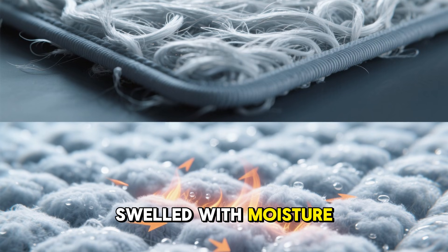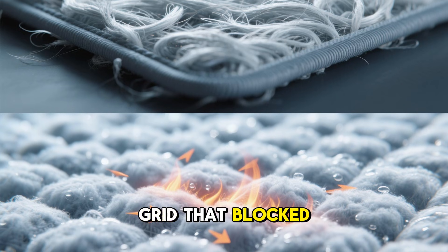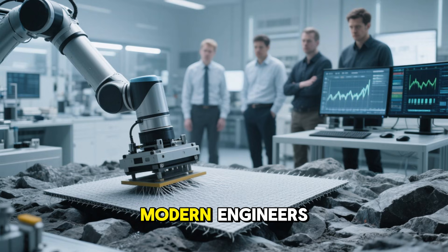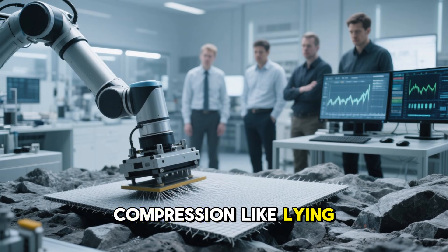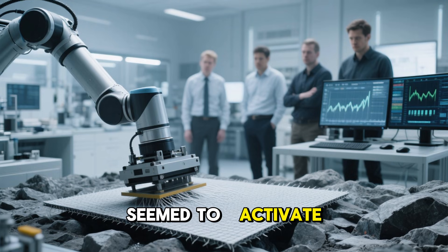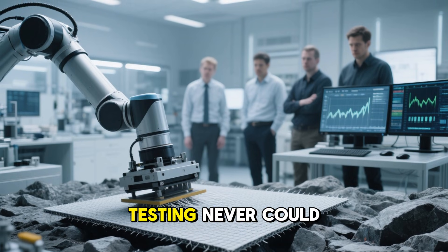The mixture of synthetic and organic fibers created tiny channels that trapped warm air, even when damp. As these fibers swelled with moisture, the mat reorganized into a semi-sealed grid that blocked conductive heat loss from both above and below. Modern engineers still debate why irregular compression — like lying on snow, mud, or uneven ground — seemed to activate the mat's insulating ability in a way mechanical testing never could.